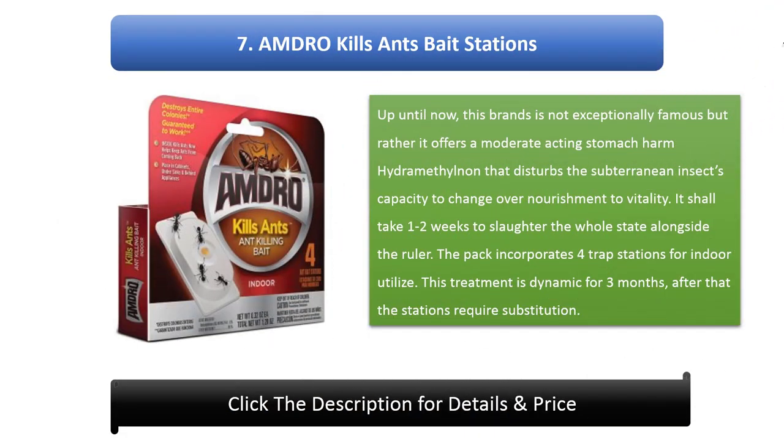Number 7: Andro Kills Ants Bait Stations. This brand is not especially well known, but it offers a moderate-acting stomach poison, hydramethylnon, that disrupts the ant's ability to convert food to energy. It takes 1 to 2 weeks to eliminate the entire colony including the queen. The pack includes 4 bait stations for indoor use, and this treatment is active for 3 months, after which the stations require replacement.